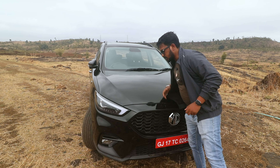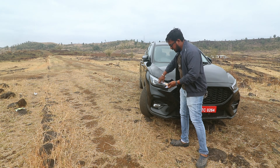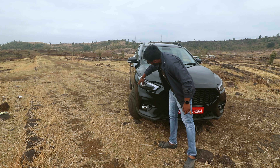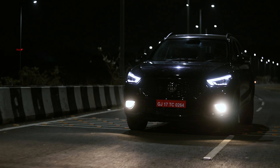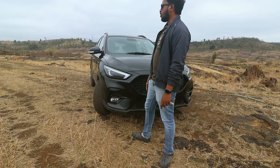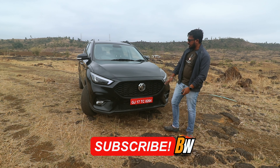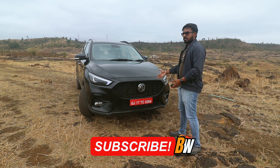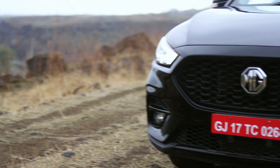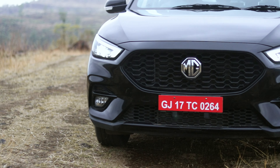This is a black edition. First you can see the lights, which are a little blacked out. These are blacked out lights and this pattern is very good. Below you can see halogen fog lamps which also have a cornering function. And below you can see this grill — this honeycomb pattern grill — which is different from the conventional Aster. Here it looks very good and here you can see the MG logo. The 360-degree camera is not in this variant.